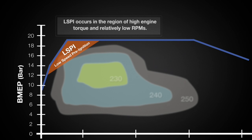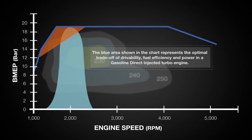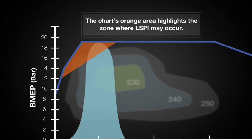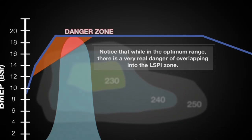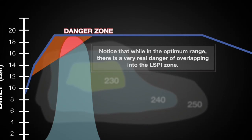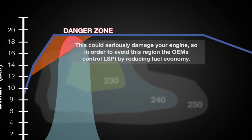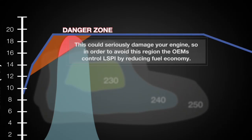LSPI occurs in the region of high engine torque and relatively low RPMs. The blue area shown in the chart represents the optimal trade-off of drivability, fuel efficiency, and power in a gasoline direct-injected turbo engine. The chart's orange area highlights the zone where LSPI may occur. Notice that while in the optimum range, there is a very real danger of overlapping into the LSPI zone — this could seriously damage your engine. So in order to avoid this region, OEMs control LSPI by reducing fuel economy.